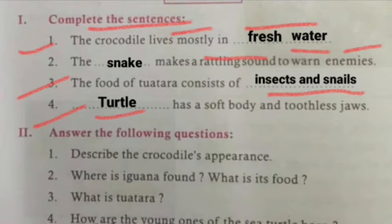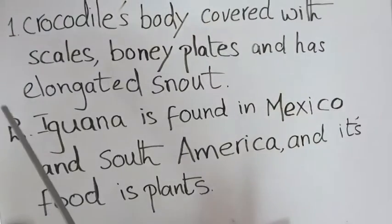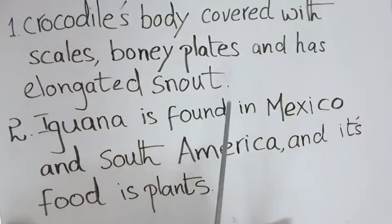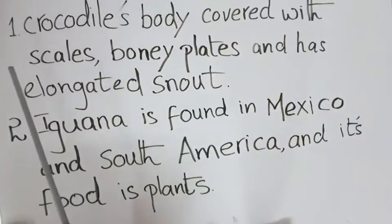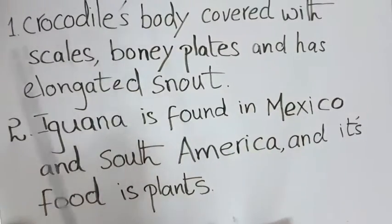I will continue this question and answer on the board, children. Just look over here — this is our second exercise: answer the following questions. Our first question is: describe the crocodile's appearance.